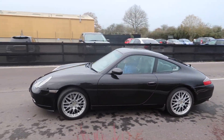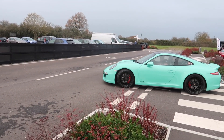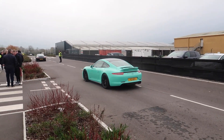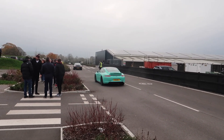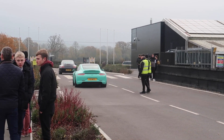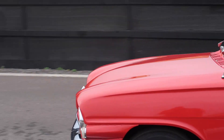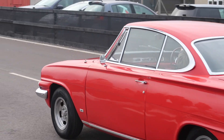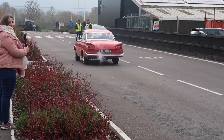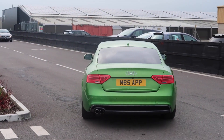Some early departures. 996 generation 911. Lovely mint green GTS 911 — 991 generation. Old Ford, Capri.